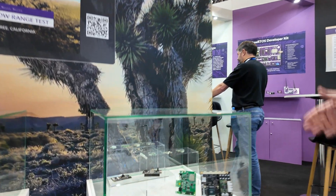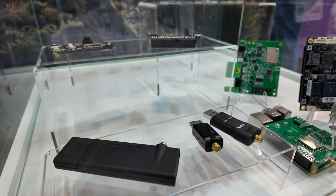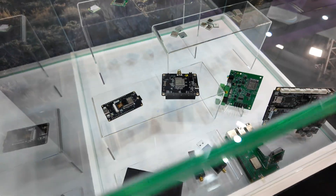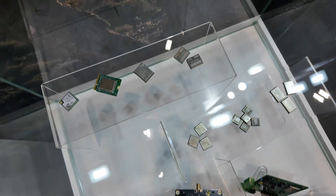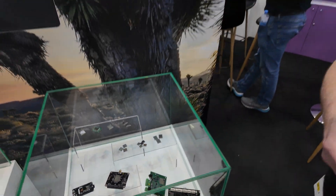Is this also using this? Yes, these are some products from our customers. We have some development boards, USB dongles so that you can add it to existing equipment, and then these are some of the modules from our partners. We're the chip company — our module partners actually build the RF modules.